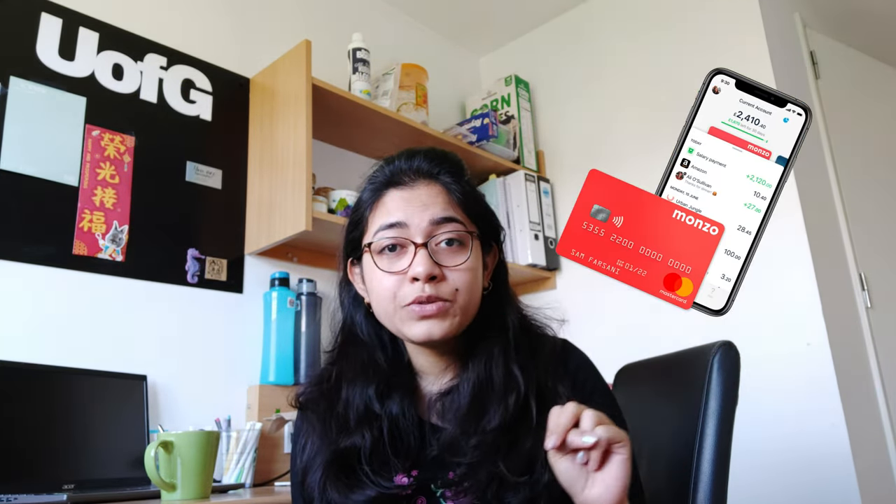The first tip is you can try online banking. I was a bit skeptical about this, but one of my flatmates introduced me to the online banking system. Basically, Monzo or Revolut are very, very popular banks. You just have to download their app and verify your identity. Make sure you have your BRP and passport with you before opening any bank accounts here in the UK.